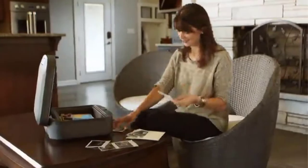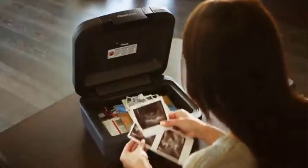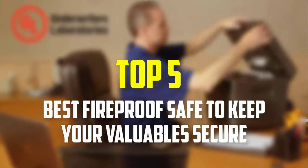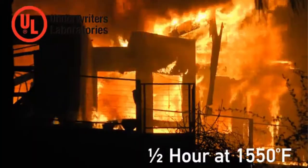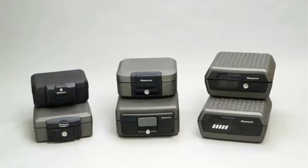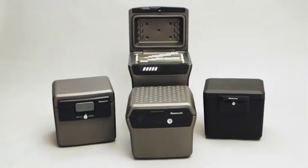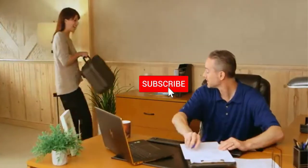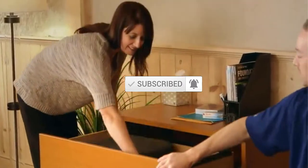Hello everyone, welcome back to our new video. In this video, I will give you more information about the top 5 best fireproof safes that are available on the market. I made this list based on their quality, price, popularity, durability, user opinion, and more. If you need more information about these products, please check the link in the description section below. Don't forget to subscribe to this channel to view future videos.